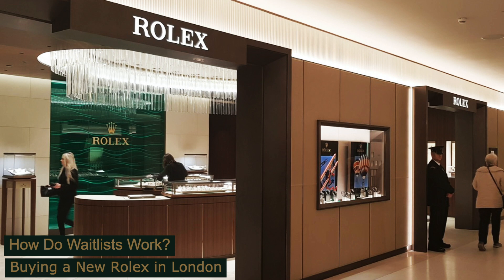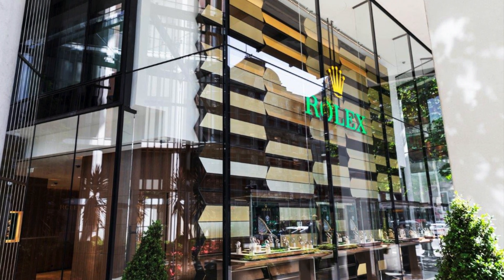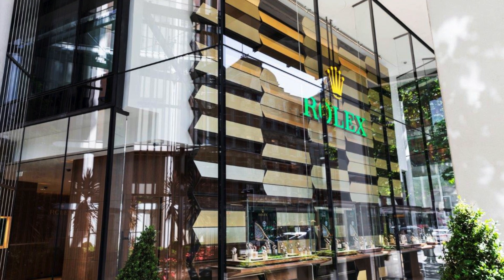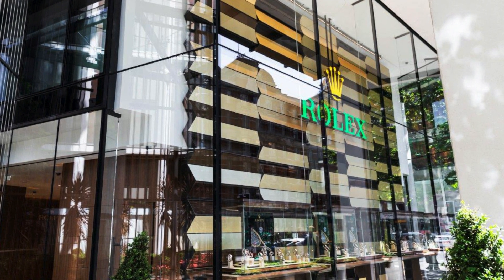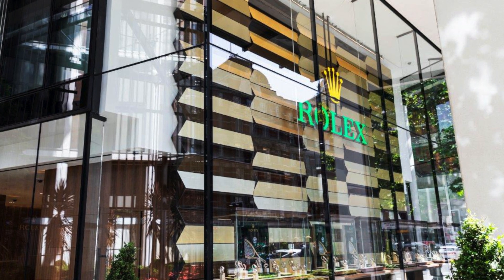As always the video is timestamped, starting with a brief description of how the waitlist system works, followed by my experience in three different Rolex authorised dealers including Harrods, Watches of Switzerland, and Pragnell. The waitlist system is also sometimes called a wishlist or more recently an expression of interest, but all of these basically mean the same thing: the authorised dealer will take your details and contact you once that watch becomes available.